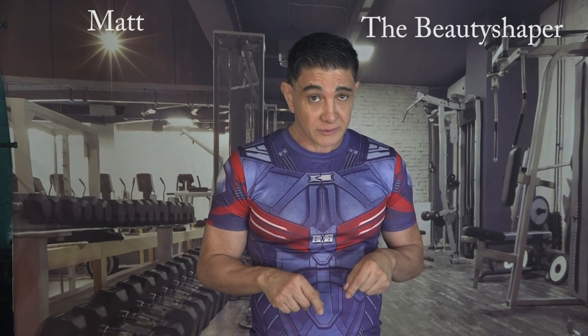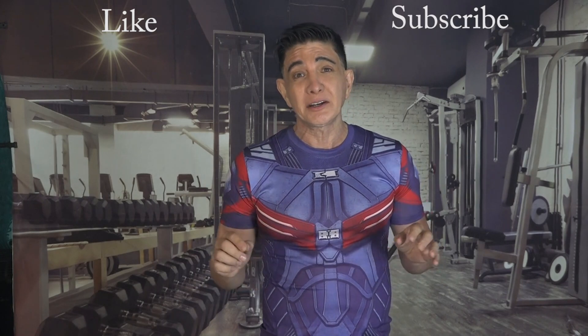Hello, I'm Matt the Beauty Shaper, and in this video I'll be talking about the bioavailability of potassium. But first I'd like to ask that you like and subscribe to my channel so you won't miss any of my upcoming videos.